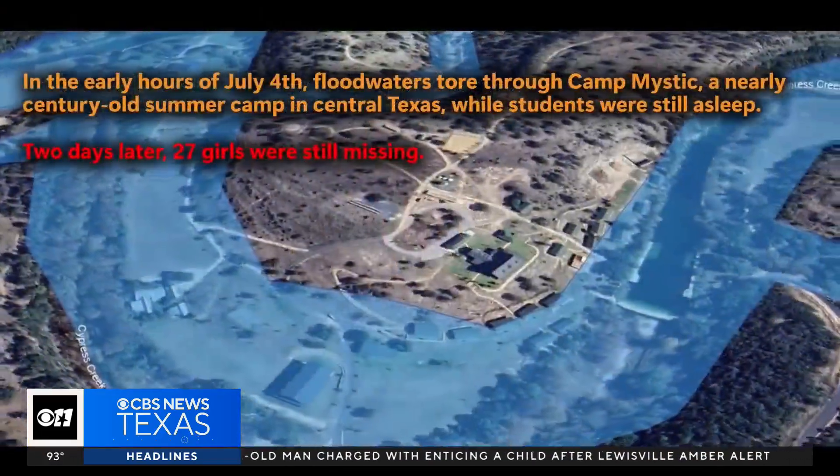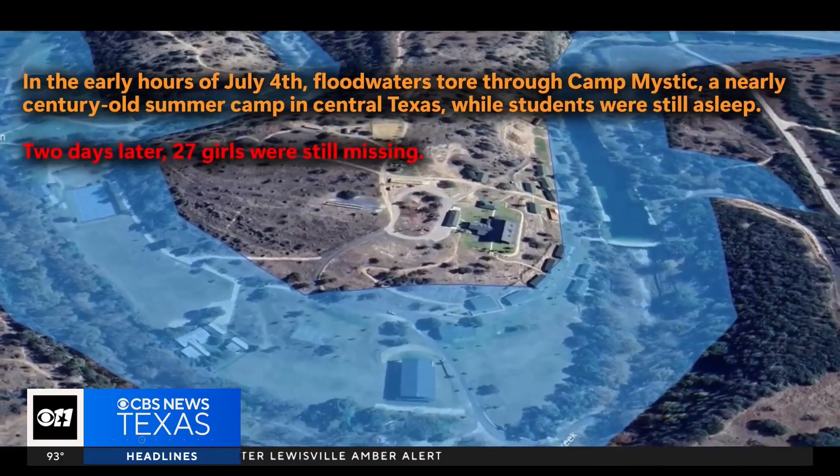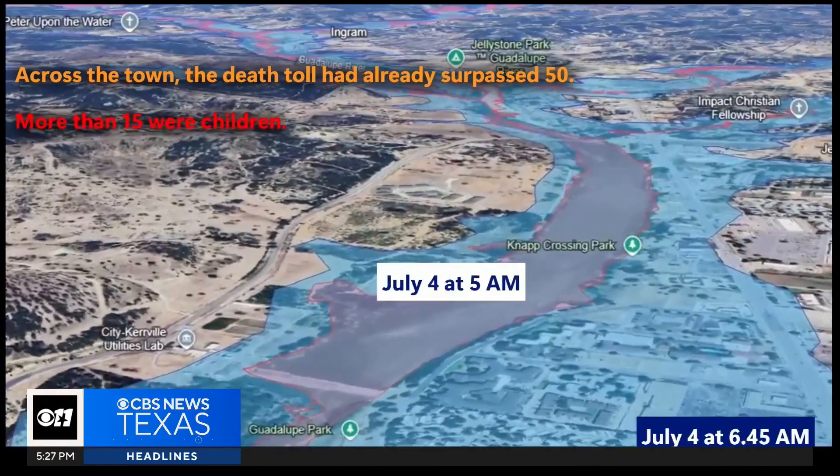In less than an hour, the team recreated a flood map of the Hill Country, using data from the U.S. Geological Survey and National Oceanic and Atmospheric Administration.